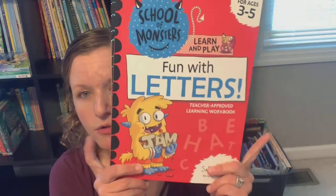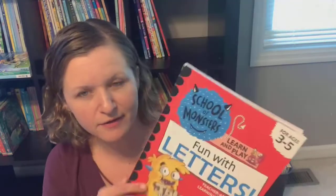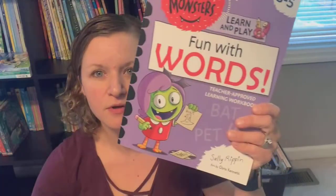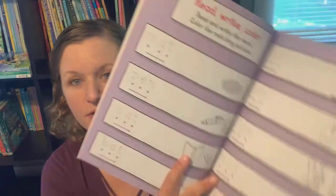There are fun little activities to go along with what they learned. And to go along with that, they have put out new corresponding themed educational activity books — letters, numbers, shapes, and words. These are appropriate for ages three to five, or maybe even as a remediation book for kiddos older than that who need some extra support on these topics. Really fun little activities that go along with the theme of the School of Monsters series.